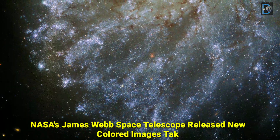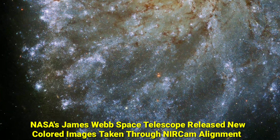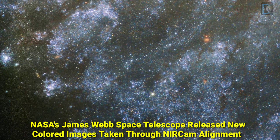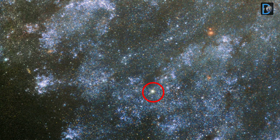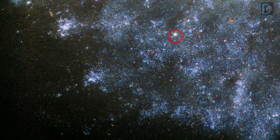Hello friends, today in this video we are going to share the most shocking view, which are new update discoveries by NASA James Webb Telescope and Hubble Telescope, March 2022. So, let's see.